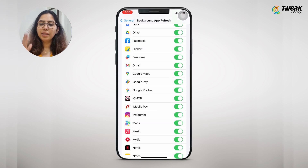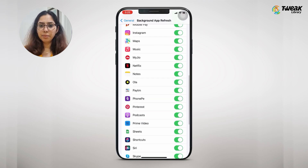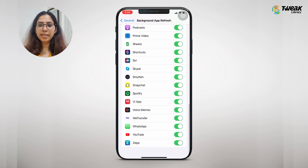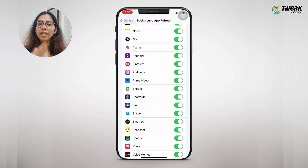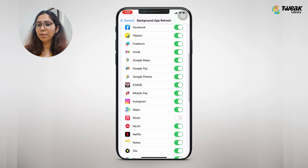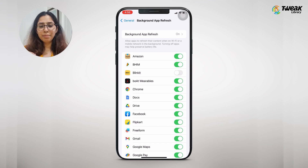So take a look at the app list that you have, enable the apps that you do want, and update the ones that are important to you. You'll see that at the end of the day, most of the apps you don't really need to update in the background. This can be a real game changer for your battery life on iPhone.